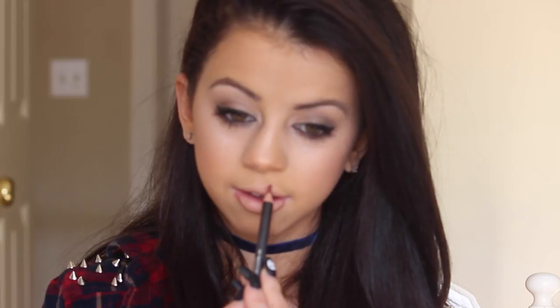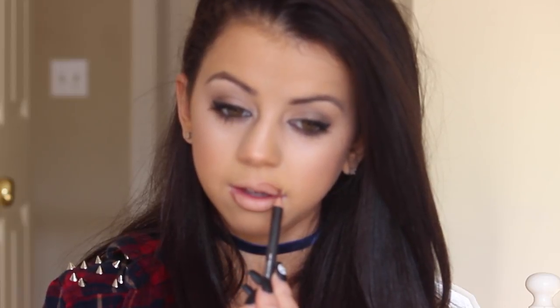Now taking my lip liner from MAC, which is in the shade Whirl — absolutely love this. I'm going to go right ahead and outline my lips a little bit bigger than my actual lips. Sometimes if you go a little overboard it can look a little bit funny. So you want to make sure that you still go with the shape of your lip, but just go a little bit over to make them look extra big and extra plump. So now I'm just doing the upper lip.